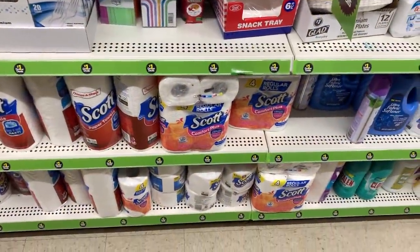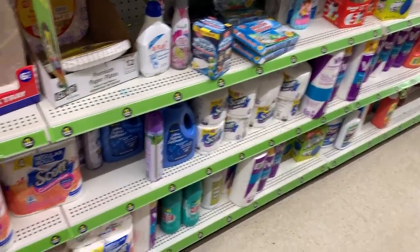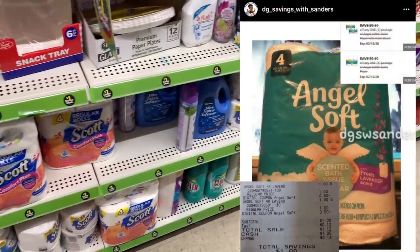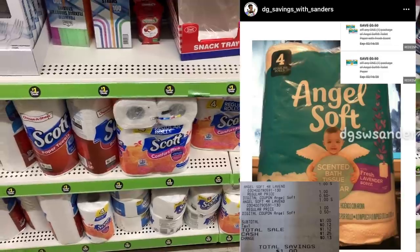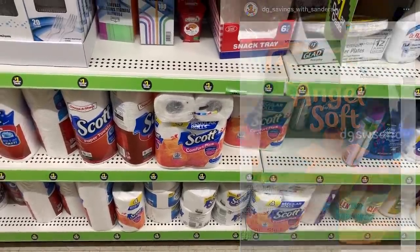The next item I was looking for, my store does not have. I was looking for the $1 Angel Soft Tissue. In my store, the $1 brands are the Scott and the Cottonelle, so I won't be able to do that deal. But if you can find the $1 Angel Soft Tissue, you can use the $0.50 off digital coupons — we actually have two of them — and you can score those for only $0.50 a pack.